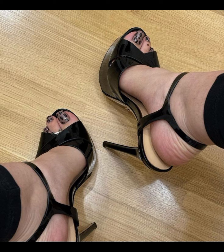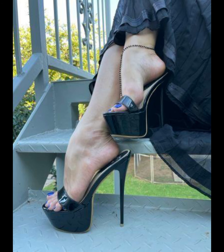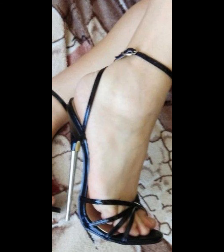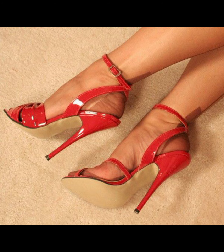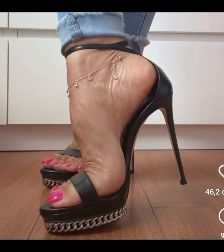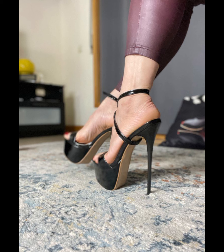Let's start with the different types of heels. First we have pumps, which are classic and versatile. They have a closed toe and a low-cut front, making them perfect for both formal and casual occasions.